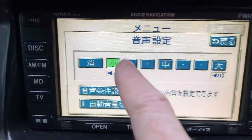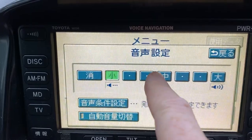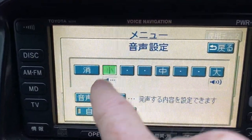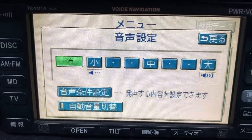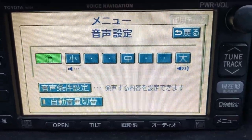Then hit the last one, because this is the volume control. The last one is turn off. So that should turn off that voice. We hope.